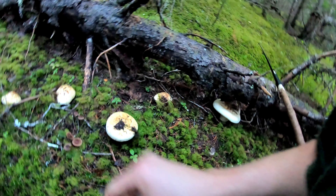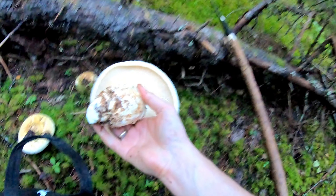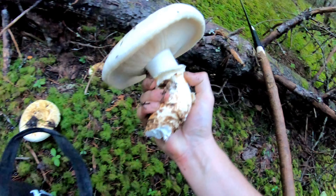This is the kind of spot you want to find. Look at the size of that — that is a big mushroom.